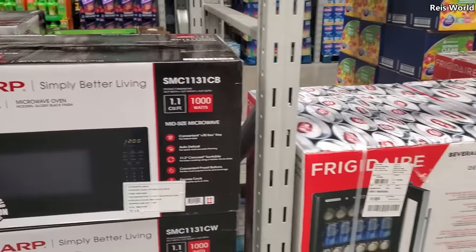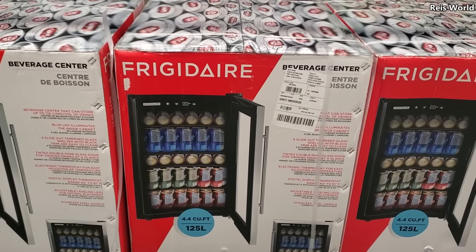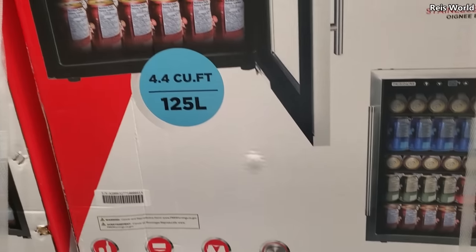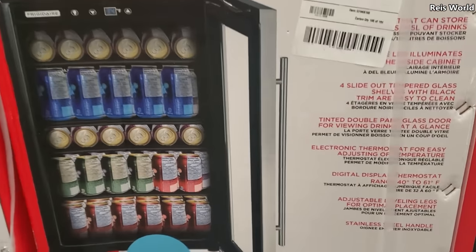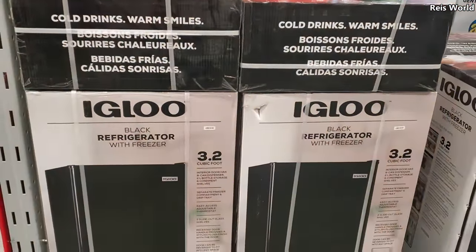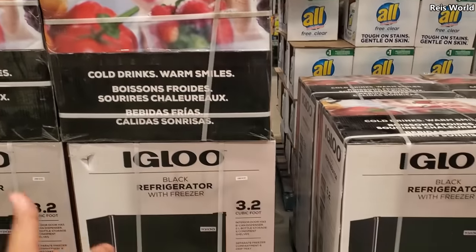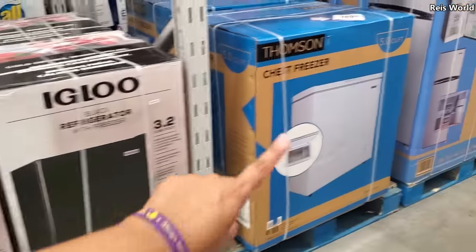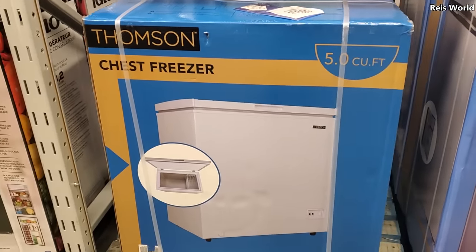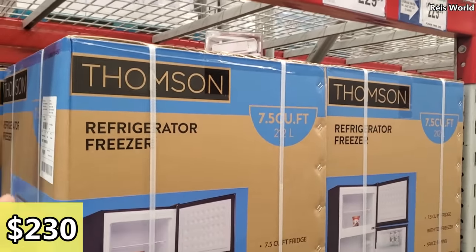I do wish they had an example display but they don't in my store. I know Costco does. $200 for the fridge. $120 for the Igloo black mini fridge with freezer — you could put that in a dorm or as an extra one in your garage. They also have a chest freezer for $170.